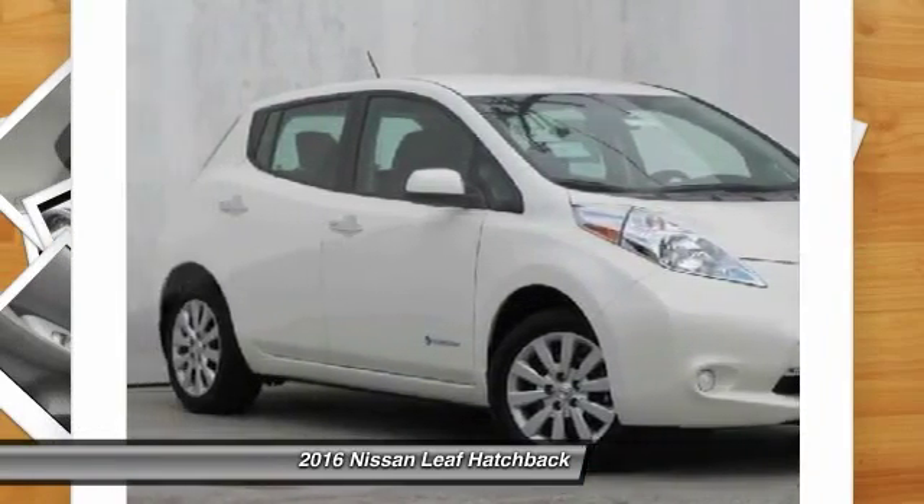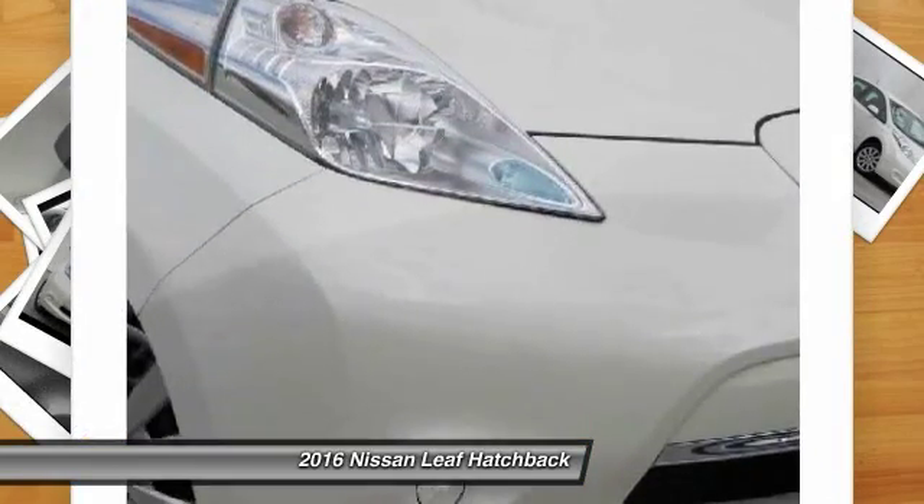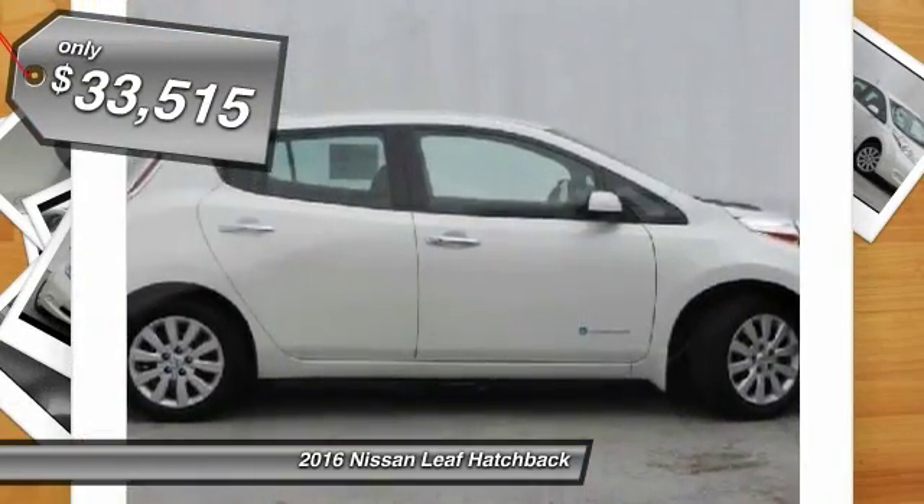Zero emissions, plus zero gasoline, equals more green on the road and more green in your wallet. And it's priced below $35,000.